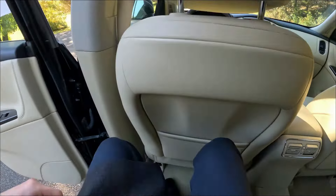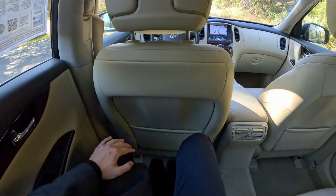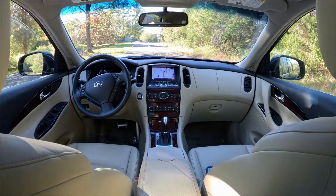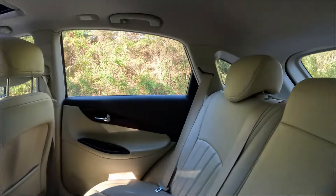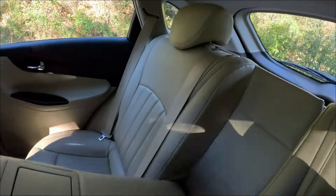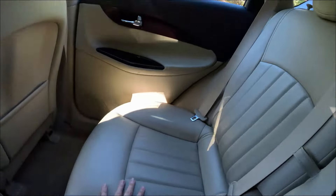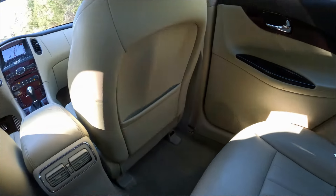So, hopping in the back here — I'm 6'2" — and there's lots of space for me back here. Let's look at the interior. We have a center armrest with cup holders. All the materials feel amazing, very high quality. We have the pockets here in the back.